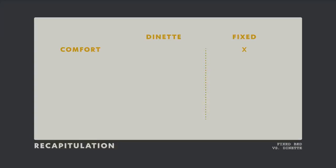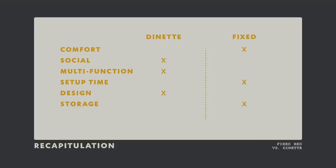Let's recap. If your main priority is comfort, go with the fixed bed — you have access to quality mattresses. If you want something more social, go with the dinette, because you can invite friends over. If you're looking for something multi-functional, dinette wins — you can use the table to drink, play cards, eat, etc. In terms of setup time, fixed bed is automatic. In terms of open-space feeling, dinette is better, especially in a small ProMaster. For storage, fixed bed wins — up to five times the storage. And in terms of look, that's personal — it's really up to you.